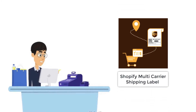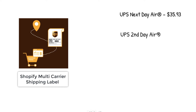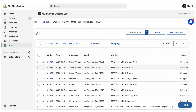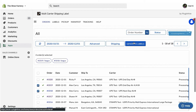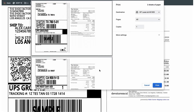With the Shopify multi-carrier shipping label app, printing UPS labels is very easy as the app automatically selects the cheapest UPS service. The app automatically suggests the correct shipping address, so you don't need to worry about incorrect customer addresses anymore. With just a single click, merchants can print UPS labels for multiple orders without having to manually enter the product and order info for each order individually.